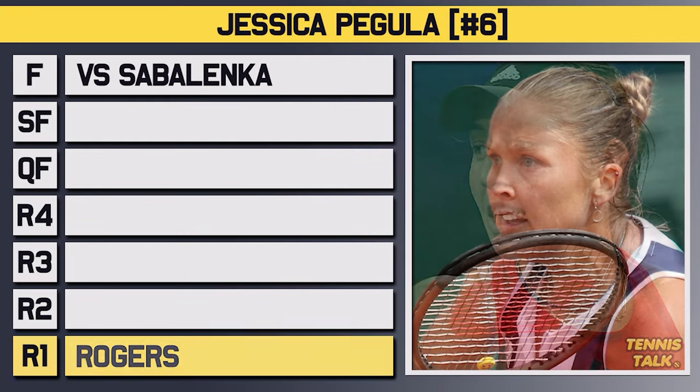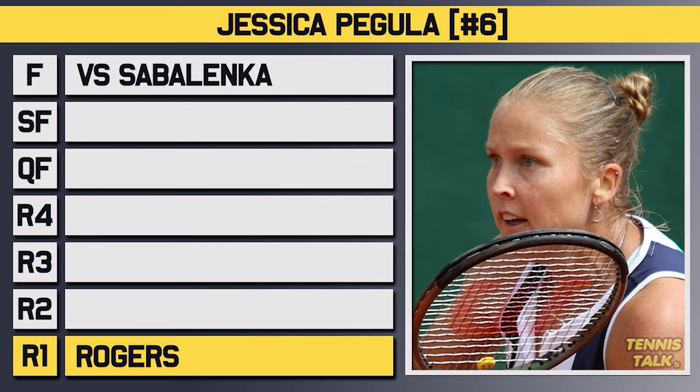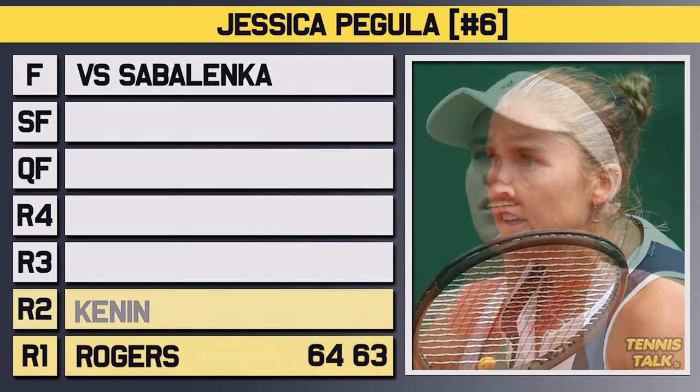Pegula entered the tournament as the number 6 seed and took on Rodgers in the first round, getting through in straights 6-4, 6-3. In the second round, she took on Kennan, who had just beaten Raducanu in three sets in the first round. After a close first set, Pegula got through in straights 7-6, 6-3.